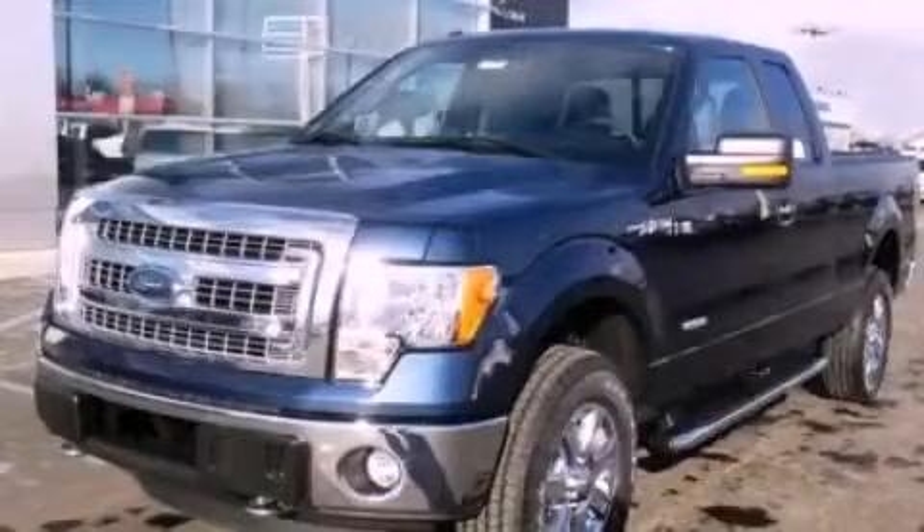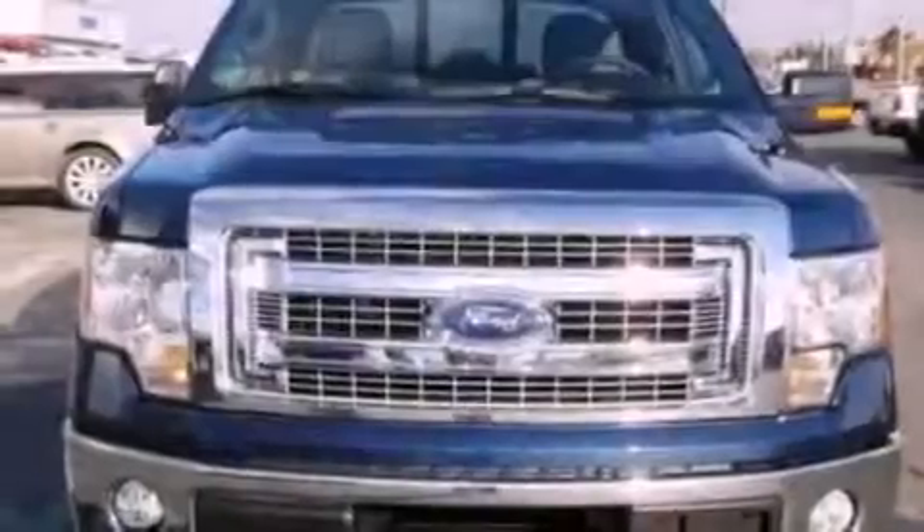This is a brand-new 2013 Ford F-150. Whether hauling, commuting, or towing, this truck is the right one for you.